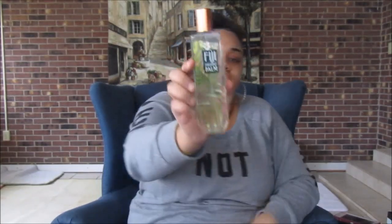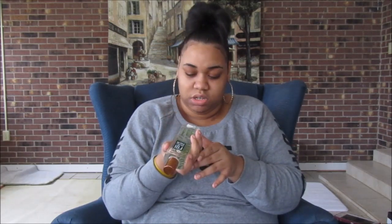The next thing I got — I think this was 75% off. I had never had this before but I smelled it and I liked it, so I got it. It's called Fiji Pineapple Palm. It smells really good. This was $14.50 originally and I think this was 75% off.